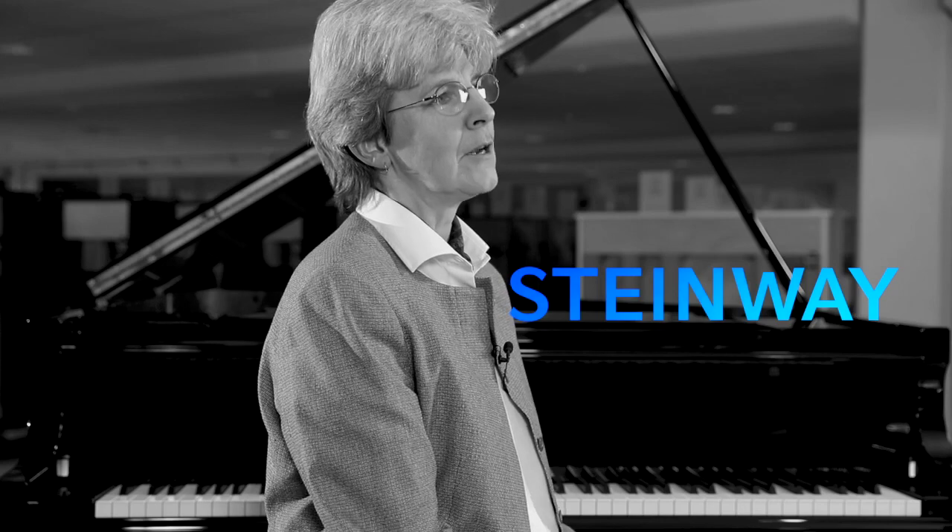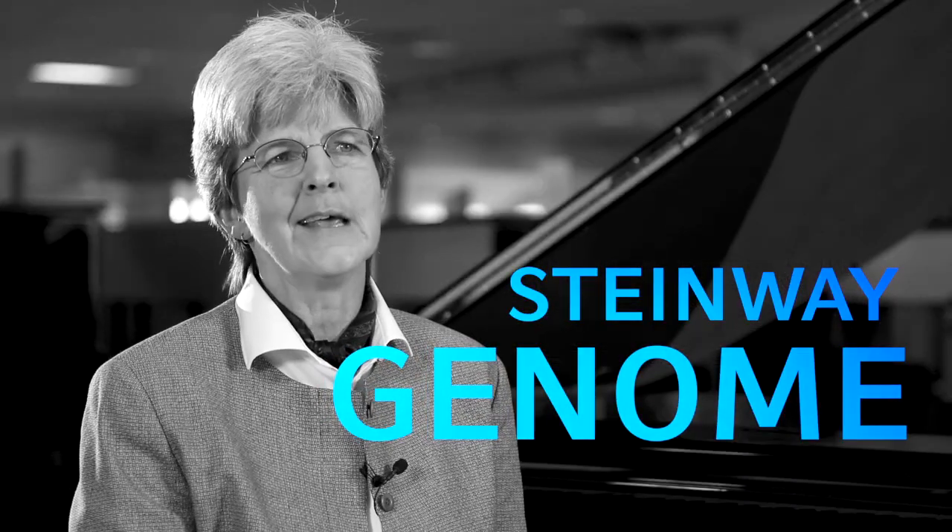When I designed the Boston piano, I incorporated a lot of the Steinway genome — the DNA that is in the Steinway piano that helps make the Steinway what it is. I incorporated as much of that as possible in the Boston piano, yet still be able to meet the Boston price point target.